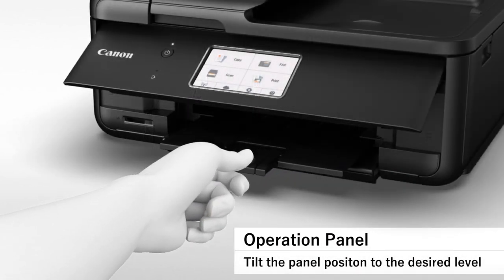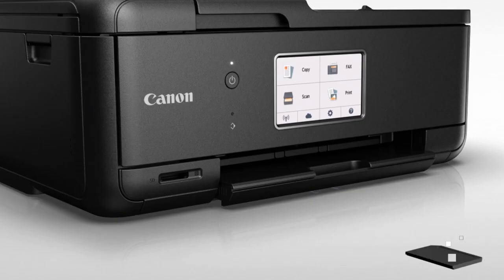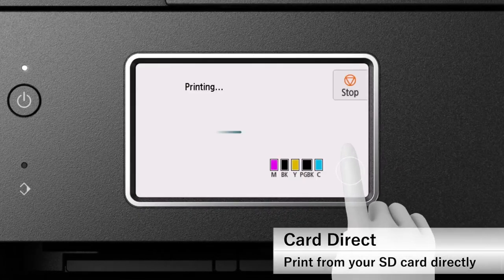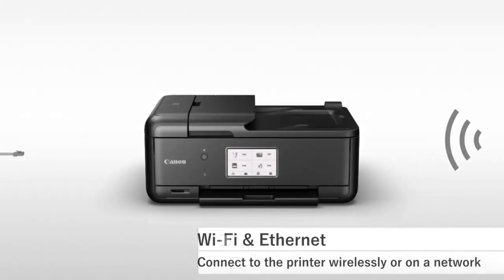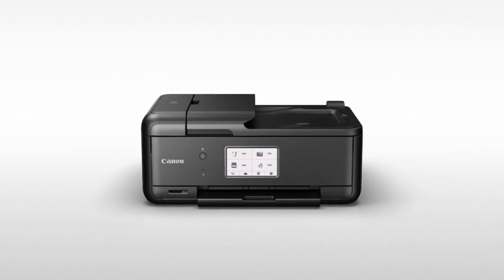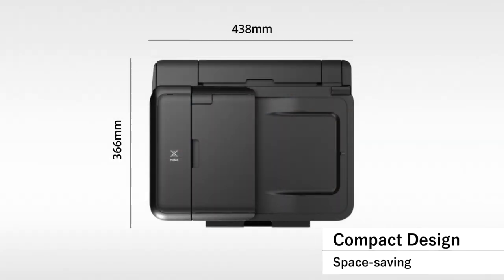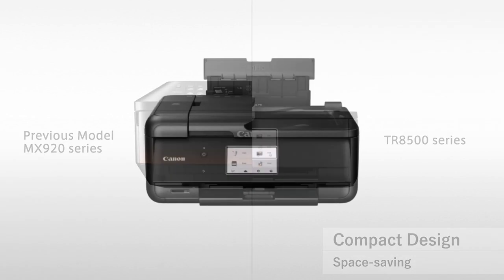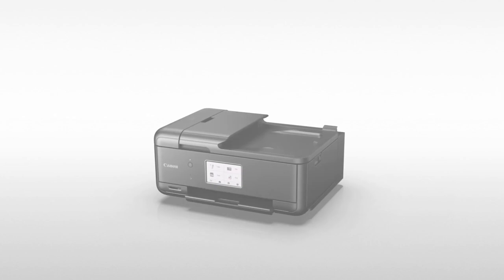With Canon, you'll never run out of options. You can print photos wirelessly via Bluetooth or by putting your SD memory card directly into the printer. There is also the Canon Print app that lets you print straight from your internet-enabled smartphone or tablet, and AirPrint that works on Apple devices. The Canon PIXMA TR8520 wireless all-in-one printer has a sleek compact design that fits almost any space. It's perfectly efficient and easy to use, and you can expect outstanding results in every print.